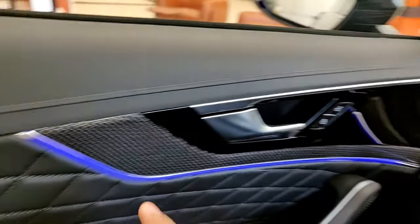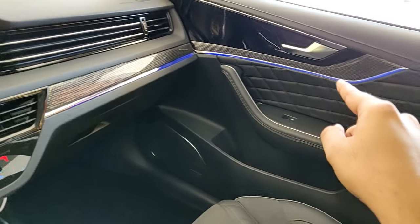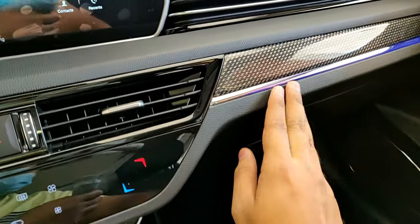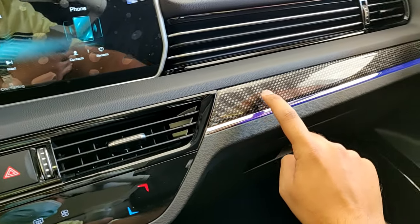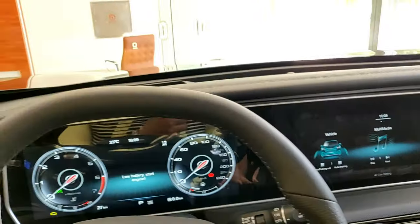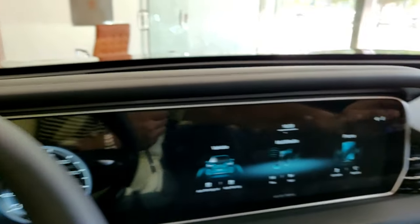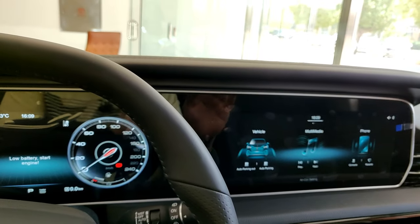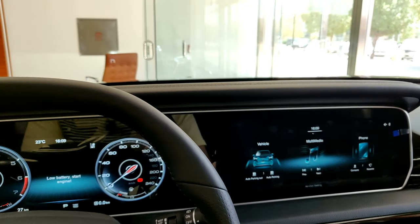The ambient light trim follows all the way down here and flows into the doors. When you switch it off, it looks like a normal aluminum trim, and you have that same carbon fiber trim going all the way across. In terms of material quality, you have soft-touch everywhere on the dashboard — it doesn't feel cheap at all. And these are both 12.3-inch displays.